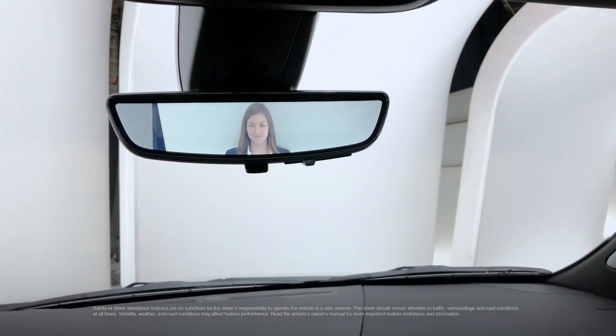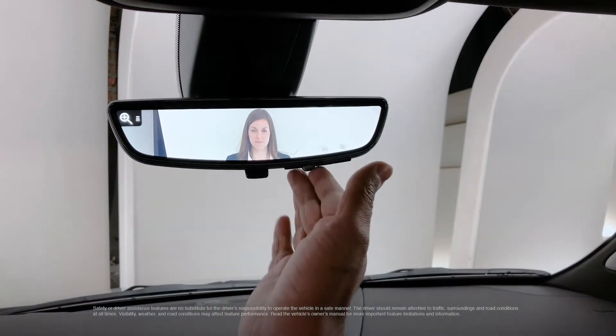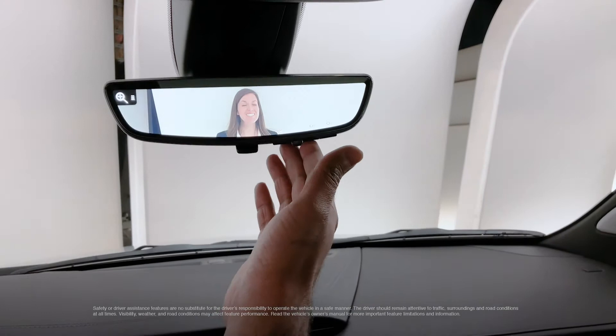Just by flicking this switch, now we have a live stream of the road behind us. I can change the brightness and I can even change the different zooms that we see — fantastic.